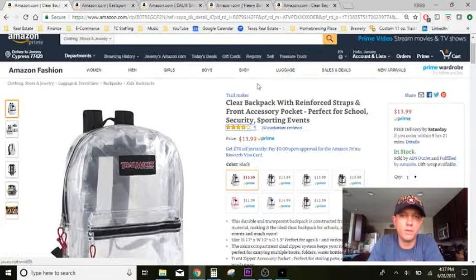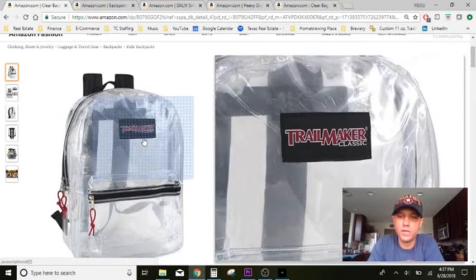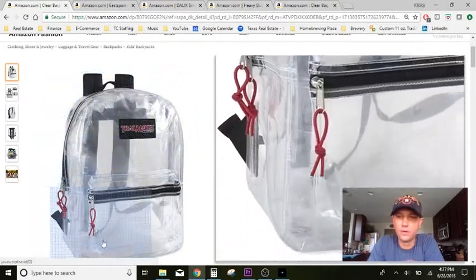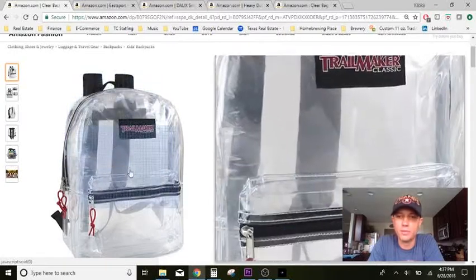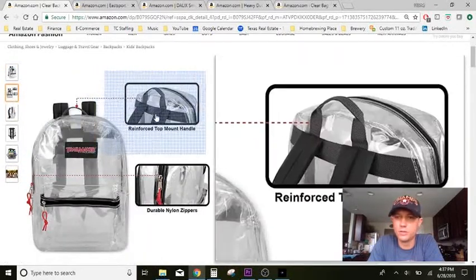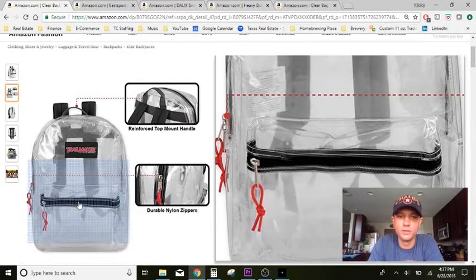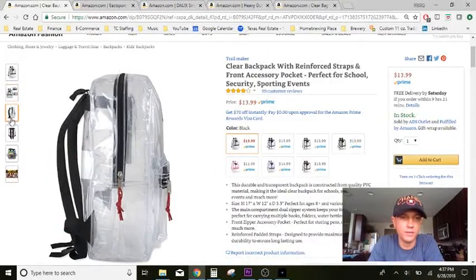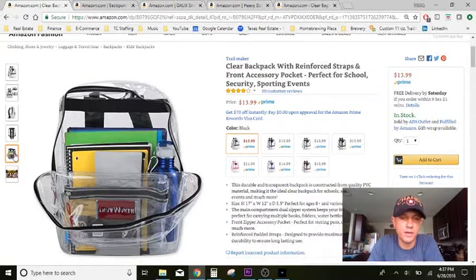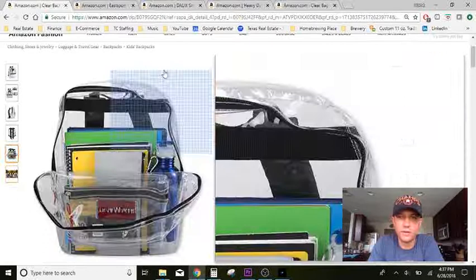Here we are at the first backpack I found. This one is kind of similar to Jansport — they used to make these backpacks when we were kids. This is pretty much identical to that; even the logo is pretty similar. It's your standard backpack. It's got the little hook to mount it, a durable nylon zipper, little front pouch, and of course it's fully transparent — you can see all the stuff in there. Standard size, nothing too fancy. It shows a guy with a water bottle, books, and binders — just two compartments.